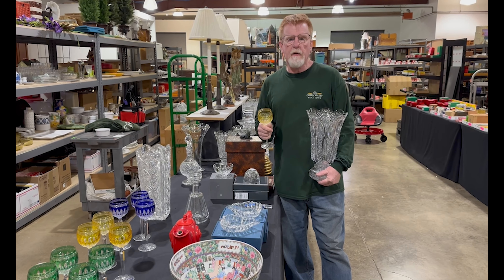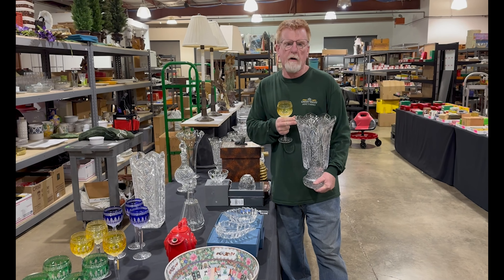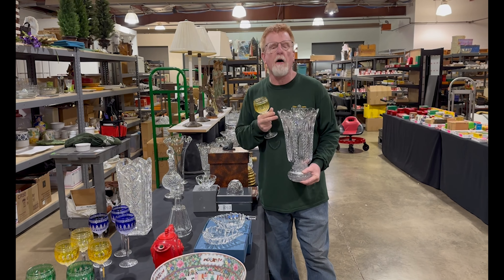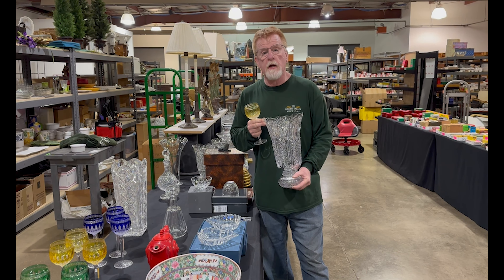Hey everyone, here is a sneak peek for our March 2nd sale. We've got some excellent waterbird including the Master Cutters edition of this really nice base here. Also some colored stems, a lot of other waterbird stuff, and we're still unpacking so check out the website greenvalleyauctions.com.